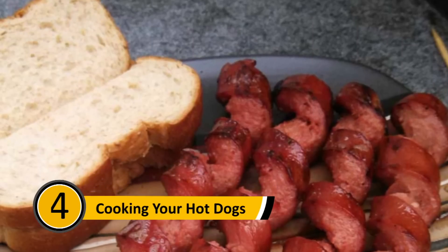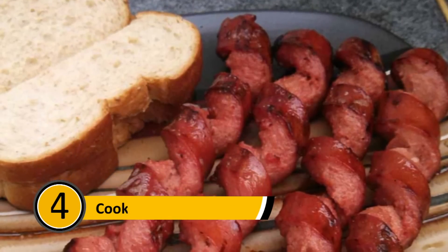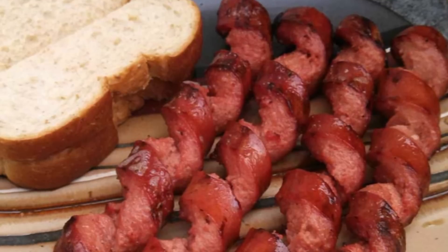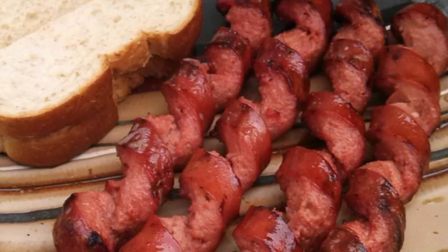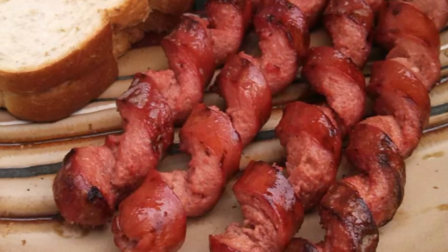Cooking Your Hot Dogs: Most people take their hot dogs and put them on the grill as is — this is a mistake. If you slice your hot dogs in spirals, they will heat evenly through, and the cuts will also give them a pretty cool appearance.